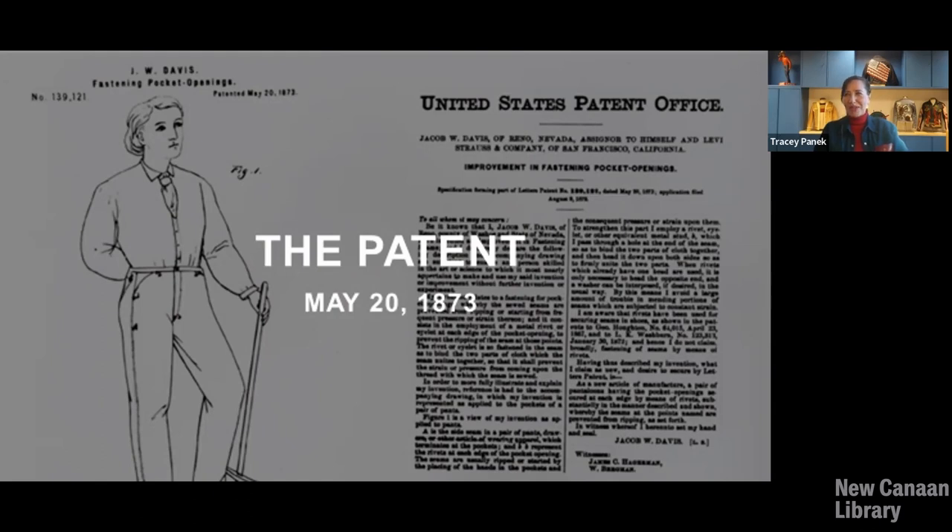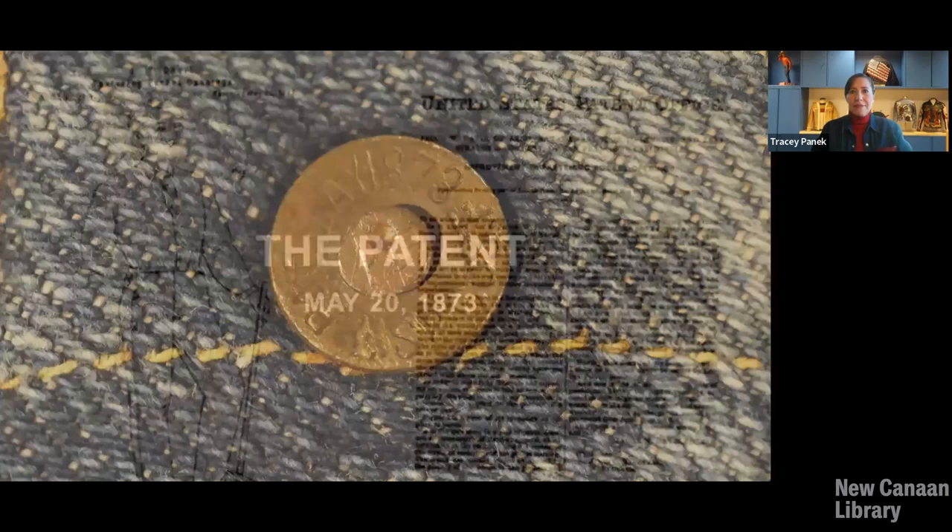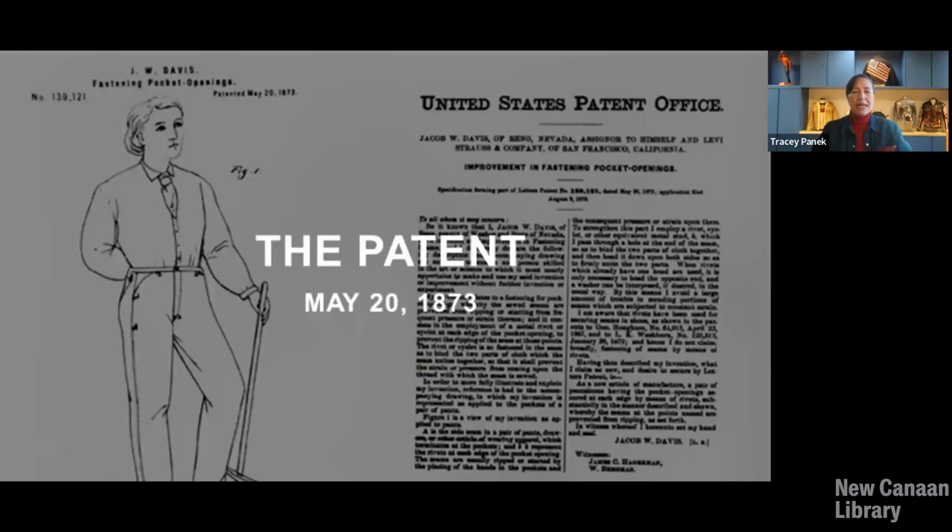Another document to survive the 1906 earthquake and fire was this patent — because it's a US patent and was housed in Washington DC for many years. It dates to May 20, 1873, the date that we refer to affectionately as the birthday of blue jeans, because it was on this date that Levi Strauss and Company and one of their customers — a tailor from Reno, Nevada named Jacob Davis — took out a patent for riveting pants. That was a tiny but important innovation: taking a tiny piece of metal, in this case copper, and adding it to the pocket areas of a pair of pants. All the little dots around the pocket area and the base of the button fly — those are the locations of the original rivets that give that denim pant its distinctive blue jeans character.